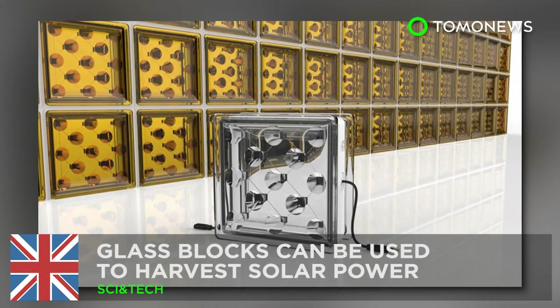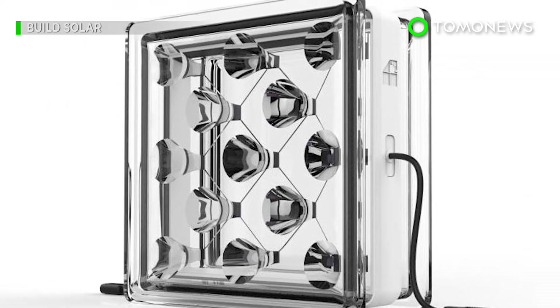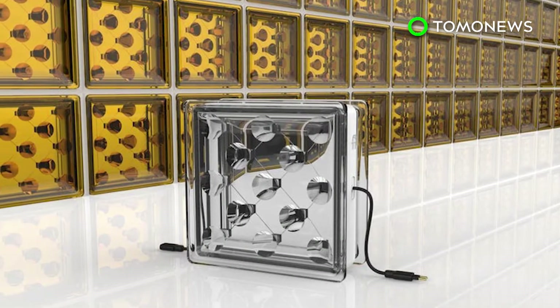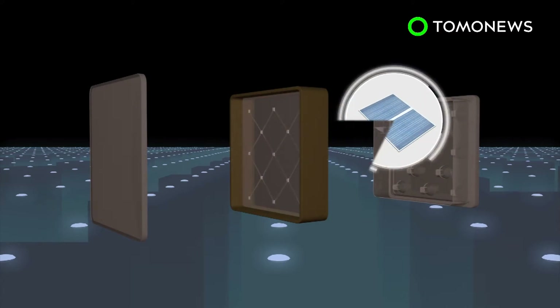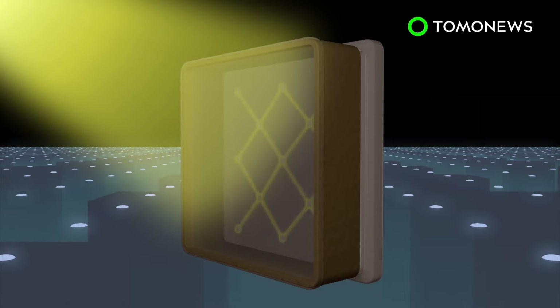A new way of getting power from the sun. Researchers in Britain have developed a new type of technology that can help buildings to harvest solar power, in addition to the power generated by rooftop solar panels. Solar Squared glass blocks contain a layer of small solar cells. The intelligent optics of the blocks focus incoming sunlight onto the solar cells when placed vertically.